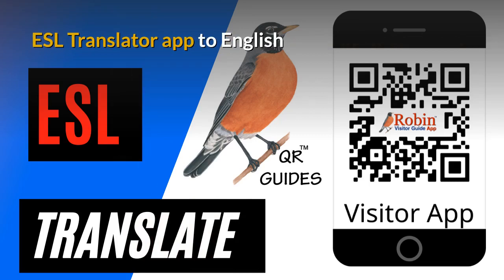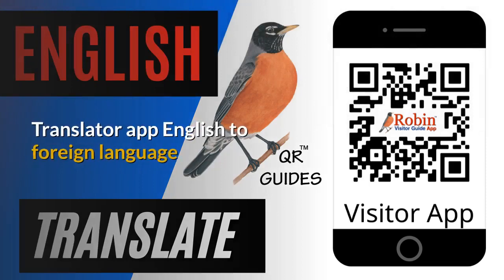I've developed an ESL translator app to convert to English. I didn't create the app — all I did is create shortcuts to Google. It's all there on the first page of Google, but most people don't know how to find it. I developed this translator app out of my own frustration at not being able to speak another language.